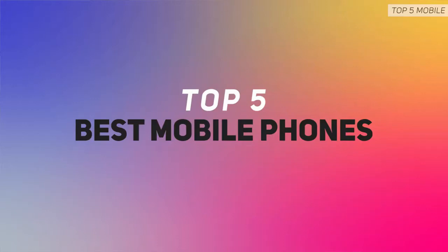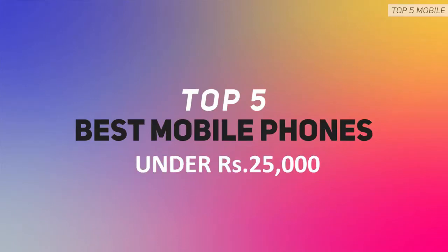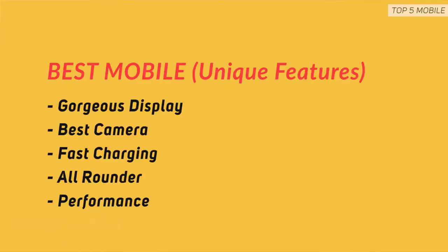Best big screen and powerful phones under 25,000 Indian rupees. Each phone has one or the other unique factor — one may have the fastest charge in this price range, another may have a beast of a camera, while another has a gorgeous display. No matter which one you end up picking from this list, you will be delighted and happy with the purchase.